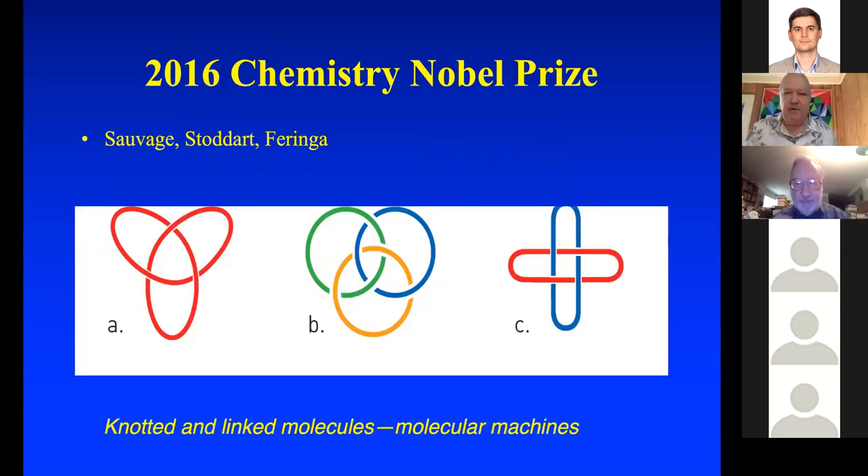Topology has been very popular recently in the Nobel Prizes. The 2016 chemistry Nobel Prize was awarded to researchers who made knotted and linked molecules. The idea is to make perhaps a Hopf link, or a link with lots of little circles in it, and you can make the little circles sort of move — that's the beginnings of a nanomachine.